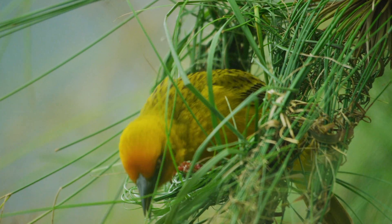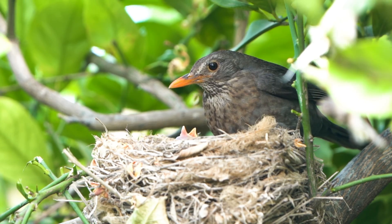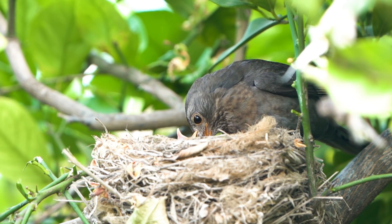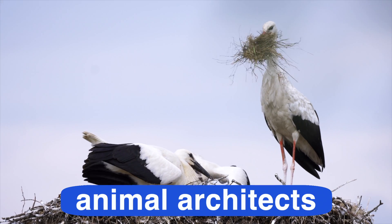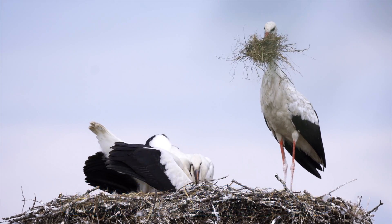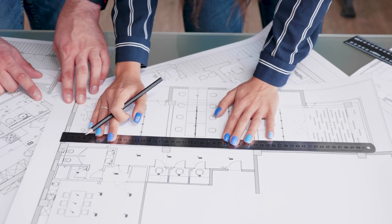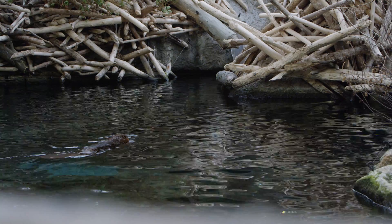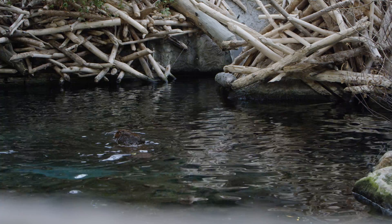Did you ever watch a bird building a nest? It's pretty amazing! Different kinds of birds build different types of nests to suit their needs. Birds are just one of many animal architects. An architect is a person who designs buildings and then oversees their construction. Animal architects are very common in the animal kingdom — you see them everywhere.